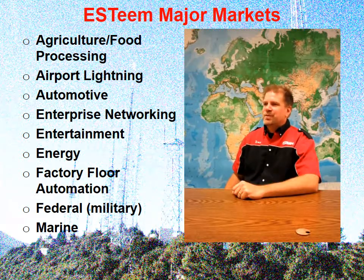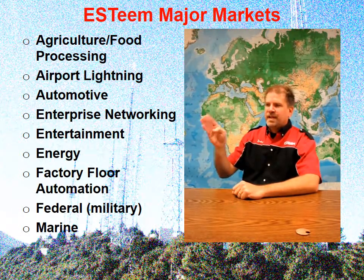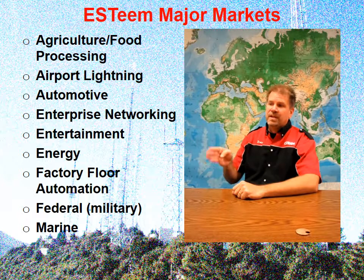Some of the major markets that we're successfully installed in and providing communications for are agriculture and food processing, airport lighting, automotive, enterprise networking, entertainment, energy, factory floor automation, federal, and marine.